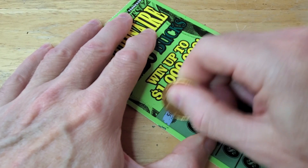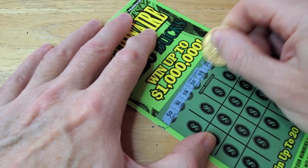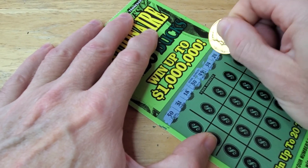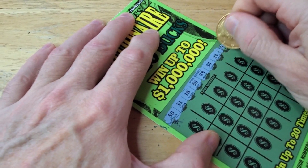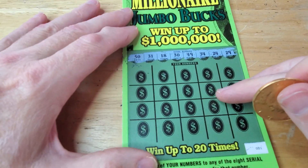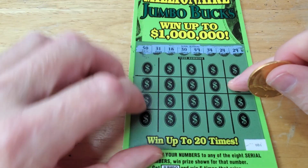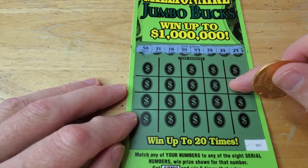This ticket is really difficult to scratch — that is actually difficult to scratch. Let's get all the numbers so we know what we're looking for. Our lucky numbers are: 50, 31, 18, 30, 49, 34, 24, and 29.